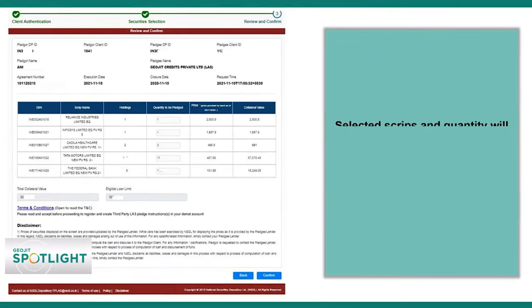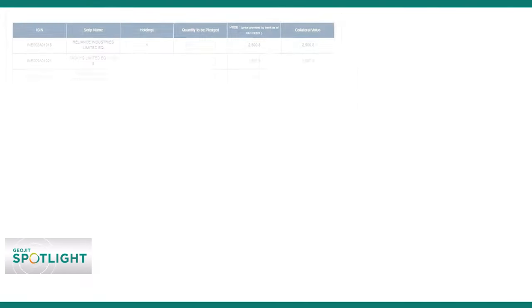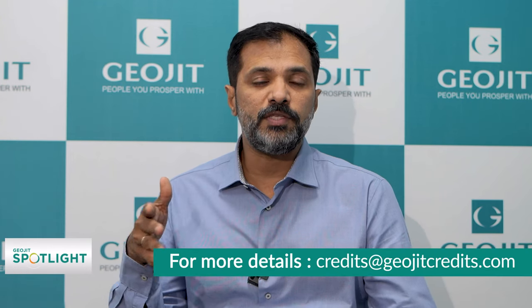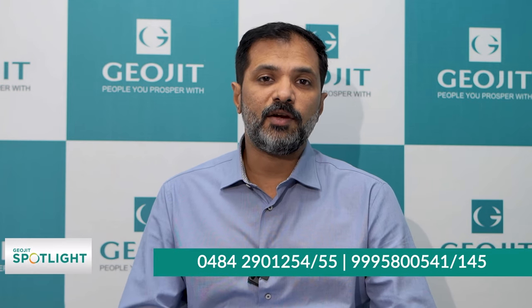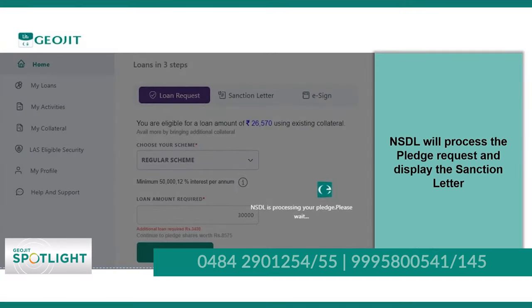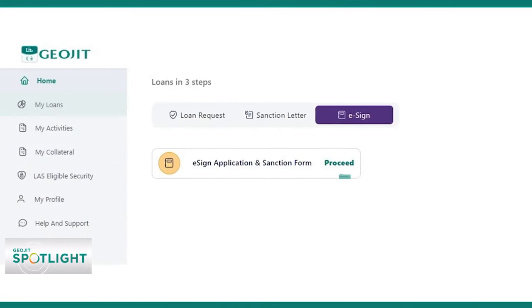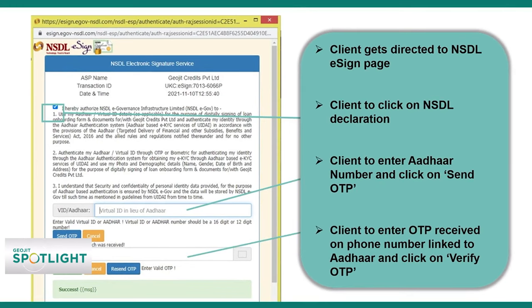Loan Against Shares has become more convenient and user friendly for the customer. Earlier, a customer thinking about LAS had to allow almost 48 hours to finish the documentation. Now, from his office at 10 in the morning, he can decide, and by 11:30 the money will already be in his account. The amount will be instantly credited to the client's bank account once the loan application is digitally signed and authorized, and the interest will be charged solely for the amount used.